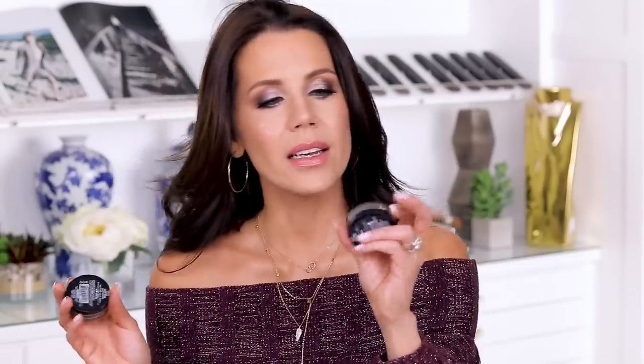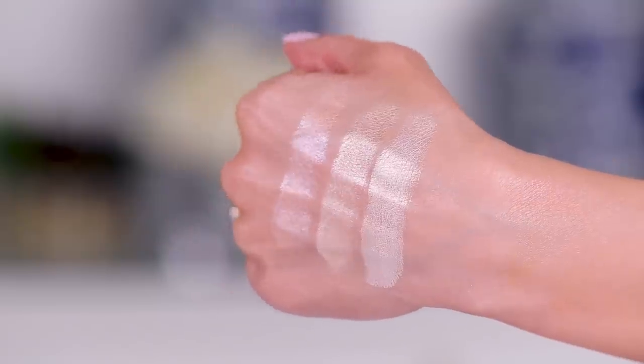I have another one and this is Dulce de Leche. I actually used to only use this as a highlight — it has the prettiest pinky shade that is just like BAM, and it works really beautifully as a highlighter but also as an inner corner brightener, all over the lid, and basically anywhere you want a brightened champagne type of feel. It's baked, so you have three different shades: a nice pink undertone, a more golden undertone, and then a true champagne. This is just a fantastic baked trio and these are $5.99.